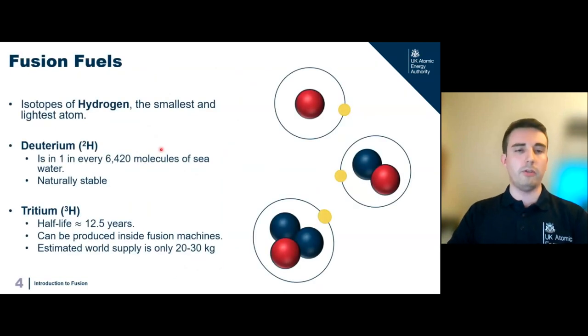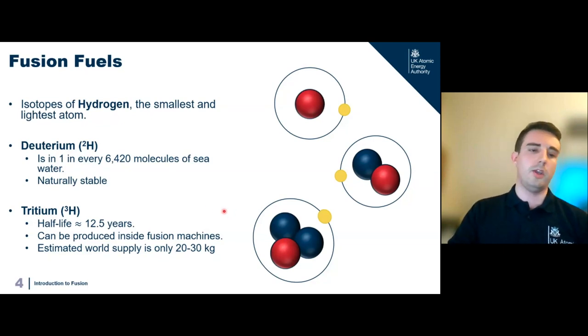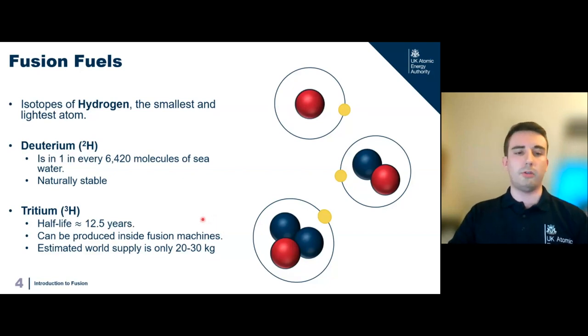What fuels do we actually use in fusion? We use different isotopes of hydrogen — mainly deuterium and tritium. Deuterium is normal hydrogen with an extra neutron. It's abundant on Earth — about one in every six thousand molecules of seawater contains a deuterium atom — and it's naturally stable. Tritium is hydrogen with two extra neutrons. It has a radioactive half-life of 12.5 years, and the good news is we can actually produce it inside the fusion machine itself. Currently, the entire world supply is only about 20 or 30 kilograms.